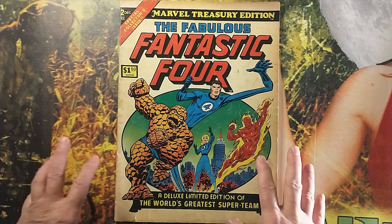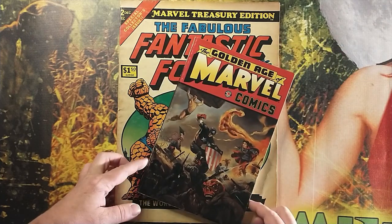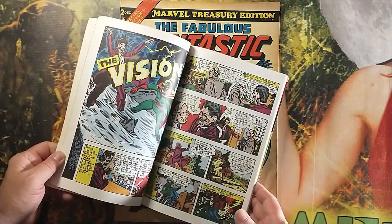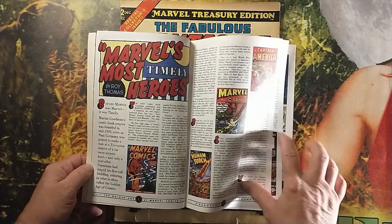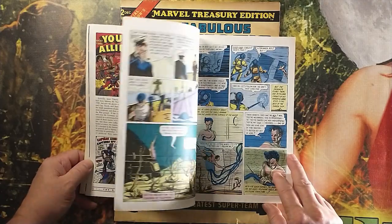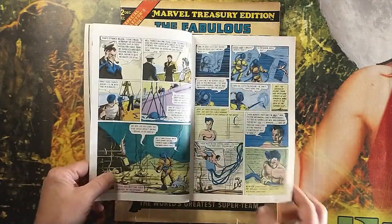Today we're going to shine that spotlight on the great Prince Namor of Atlantis. Here we see him on the cover of Golden Age Marvel Comics. He was one of the first Marvel superheroes — the Human Torch was the first and Sub-Mariner was the second, among the first of the original Marvel superheroes, back when it was Timely Comics.